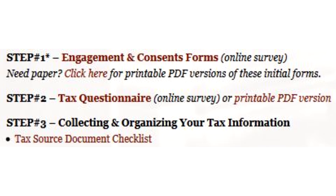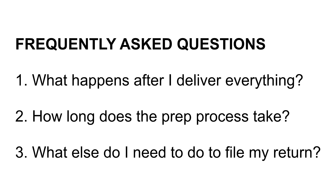Once you have completed our forms and delivered all of your tax documents to us, what happens next? How long does the process take, and what else will you need to do to file? Let's take a closer look at each of these frequently asked questions.